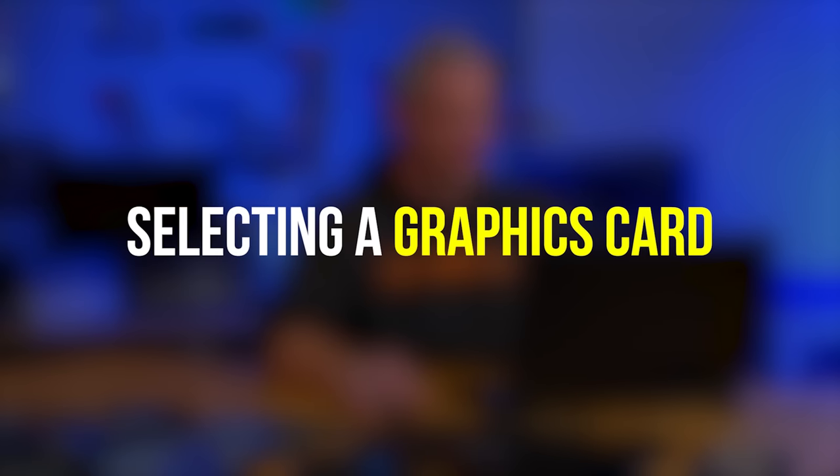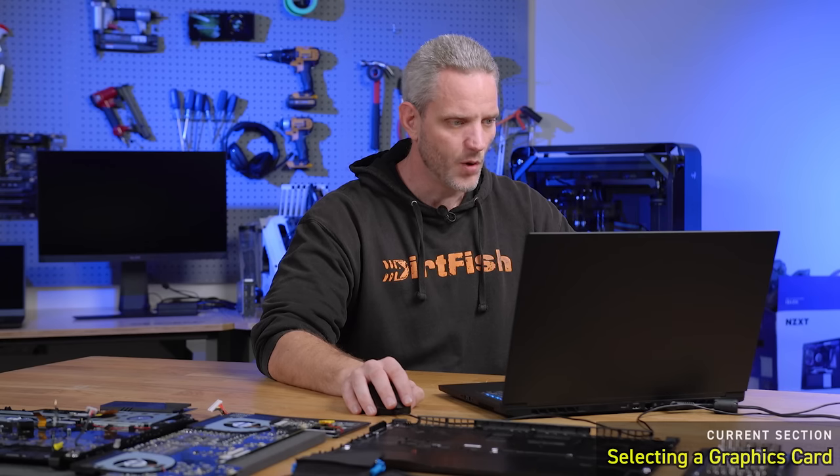The most expensive single part you're going to buy — especially for a gaming system — is your video card or graphics card. I budget for it to be anywhere between 30 to 40% of the total cost of the system. So on a thousand-dollar system, that means three to four hundred dollars for a graphics card without making too many sacrifices elsewhere. Remember, there are seven main components: CPU, RAM, motherboard, graphics card, storage, power supply, and case — technically eight if you include both an SSD and a spinning hard drive. Sticking within that 30 to 40% ratio means you won't have to over-sacrifice on those other components.